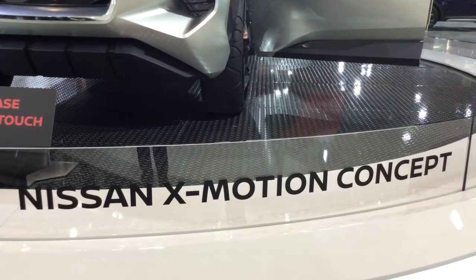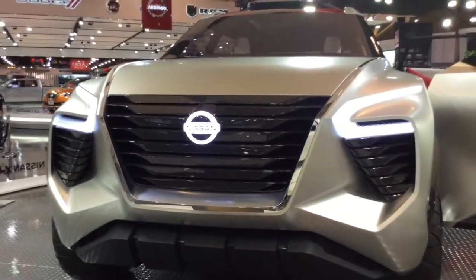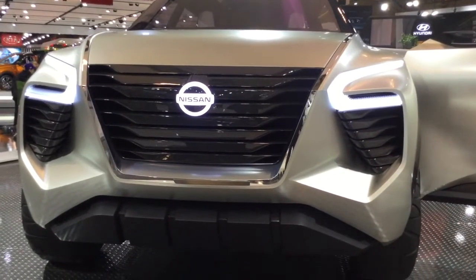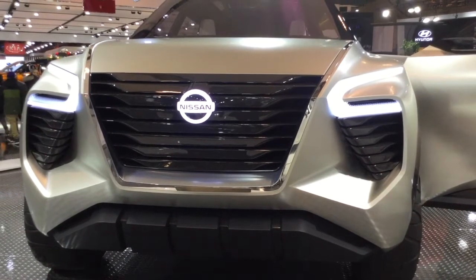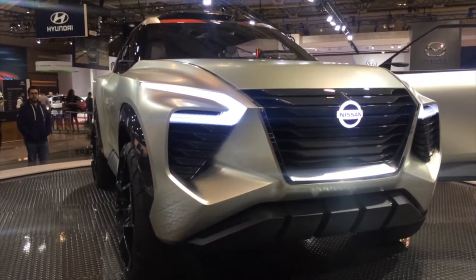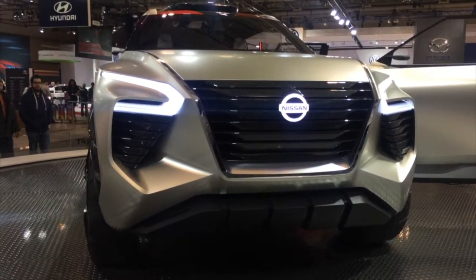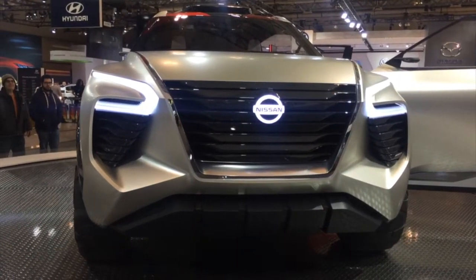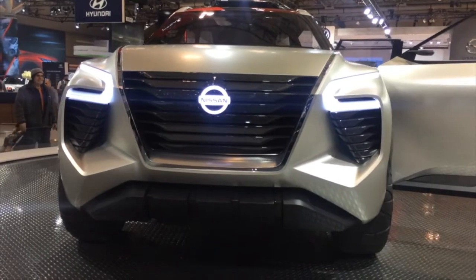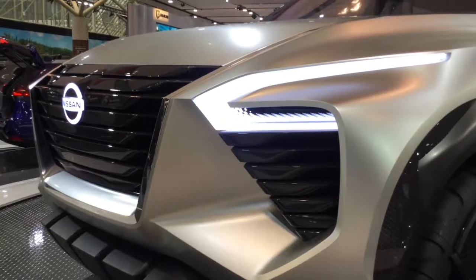Nissan calls the new cross-motion a design exploration for a potentially groundbreaking compact SUV. These concepts are meant to signal the future of Nissan design. The cross-motion concept's stunning exterior features a powerful dynamic presence with understated sculptural beauty, including unique U-shaped highlights and a bold evolution of Nissan's signature V-Motion grille. The visual simplicity of the cross-motion concept exterior is contrasted by the rugged, metal-crafted wheels and all-terrain tire design.